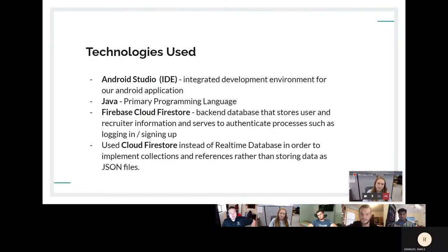For the technologies we used: we used Android Studio as our development environment, Firebase Cloud Firestore as our database, and Java was our primary programming language. Originally, we tried using both real-time database and Cloud Firestore simultaneously, but we ended up later opting to solely use Cloud Firestore because the real-time database did not have the database structure that we wanted.